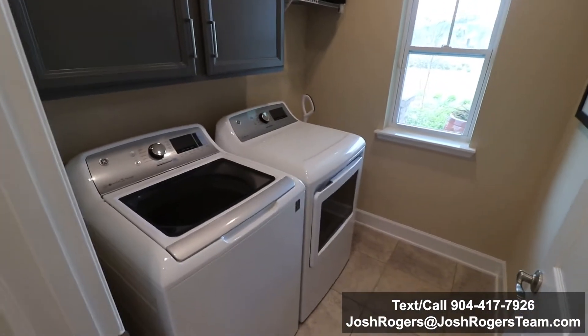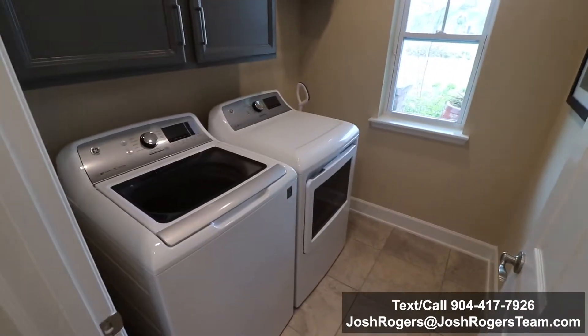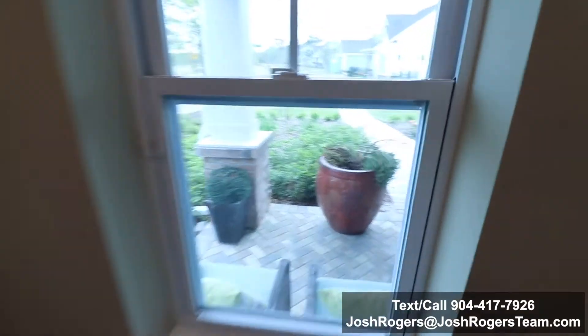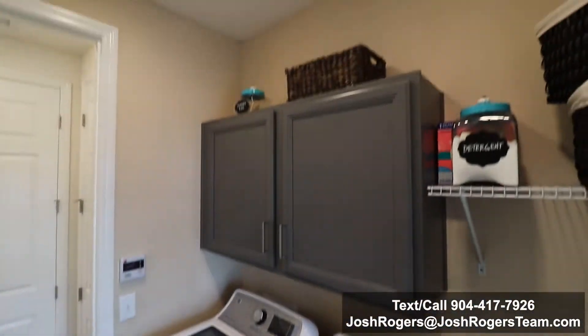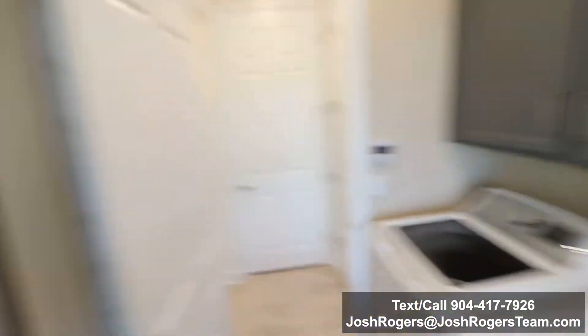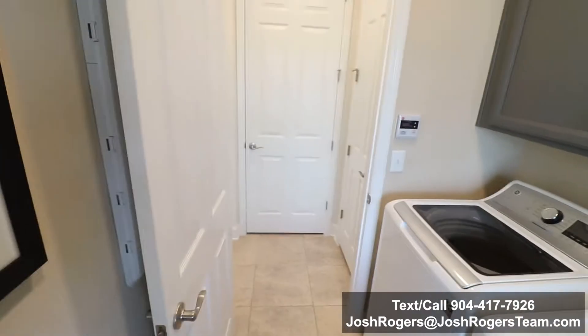In the front of the home, right next to the entrance, is this laundry room. How do you like the idea of the laundry room being here in the front? It's different — a different concept. What we're going to find is where it frees up space in the rest of the house. You have the laundry right here at the front.